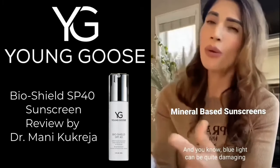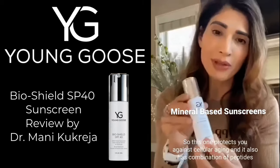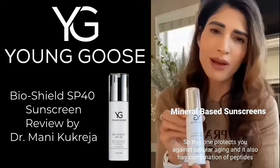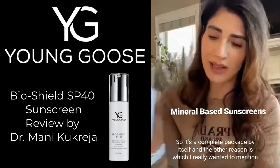Blue light can be quite damaging to your mitochondria and can cause cellular aging. This sunscreen protects you against cellular aging and also has a combination of peptides and antioxidants, which are all good for your skin — so it's a complete package by itself.